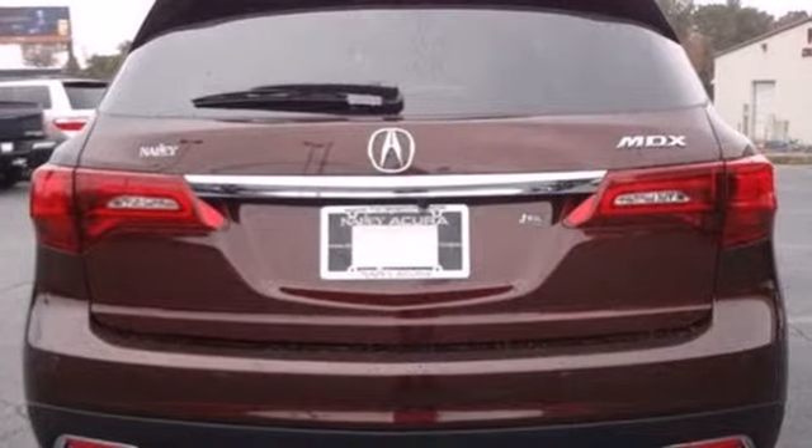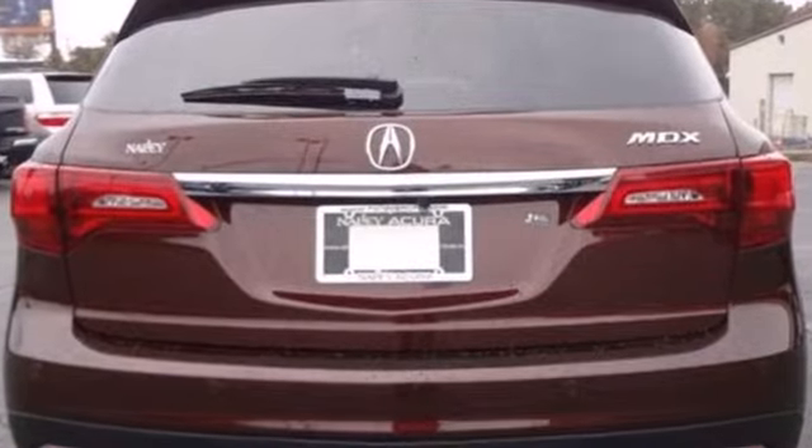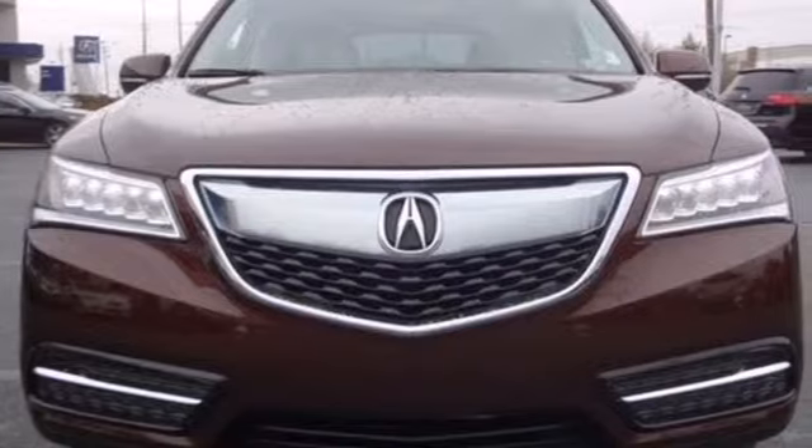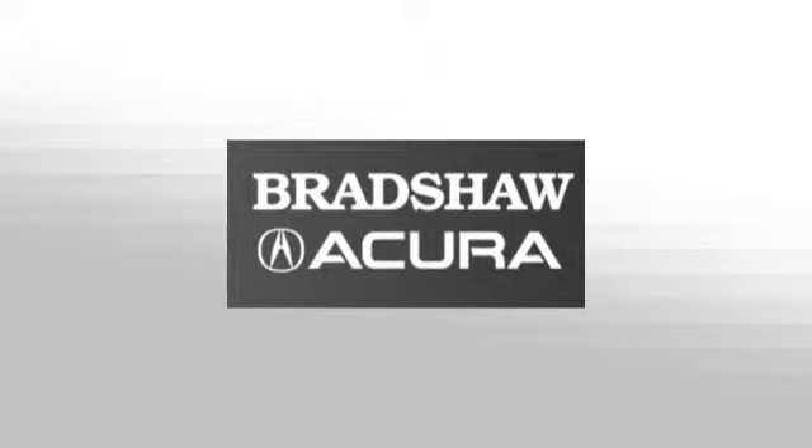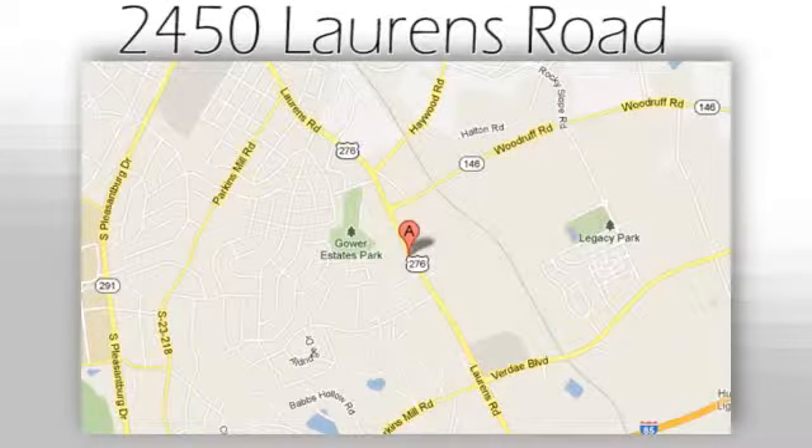Who says luxury and utility can't coincide? This MDX begs to differ. Come in for a test drive today. We believe the cars we offer are the highest quality and ideal for your life needs. We look forward to doing business with you. Bradshaw Acura at 2450 Lawrence Road.